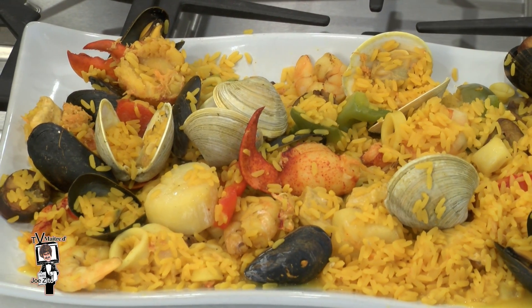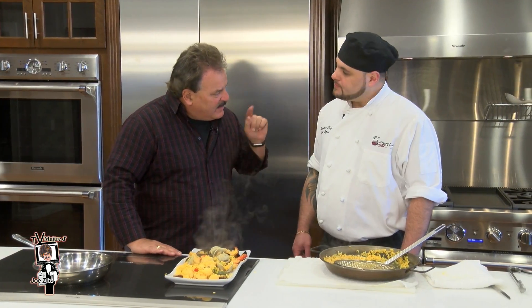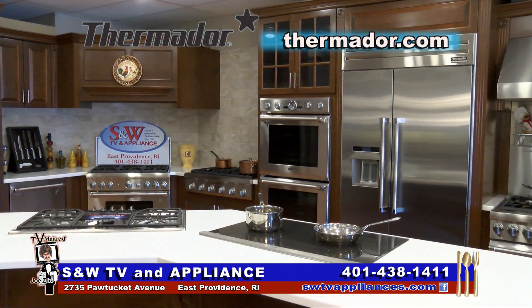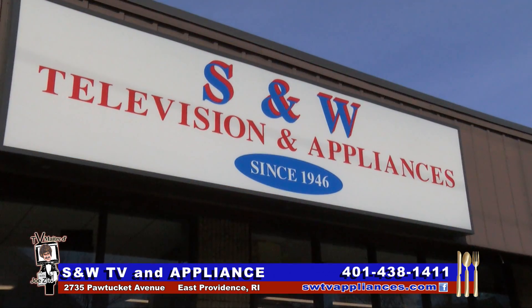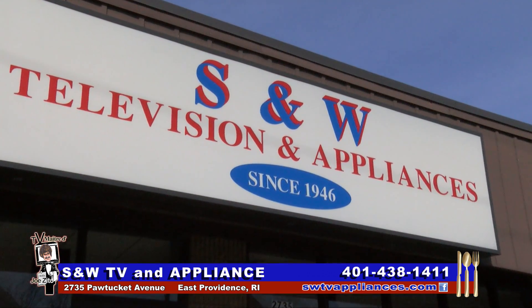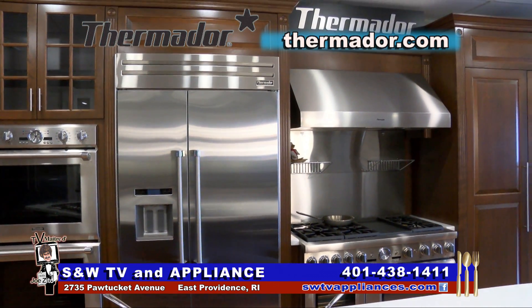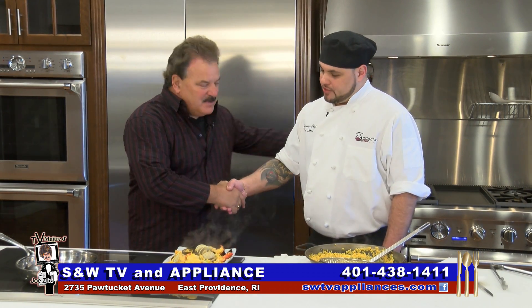Chef, you've outdone yourself — this is really fabulous. Thank you very much. And speaking of fabulous, I want my viewers to get down here and see my friends, the Exeter family here at S&W TV and Appliance in East Providence. In the appliance business for 70 years since 1946, they'll save you money and personalize everything for you right here. Chef, thank you so much. Thank you very much, I appreciate it.